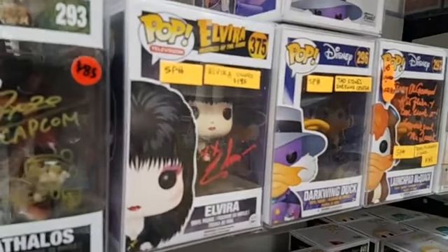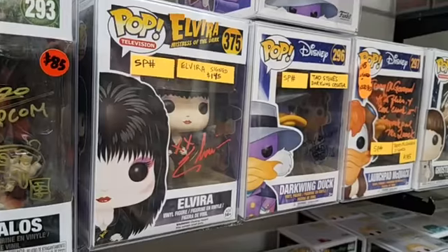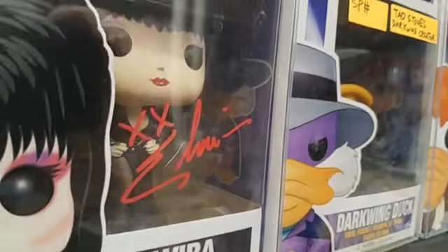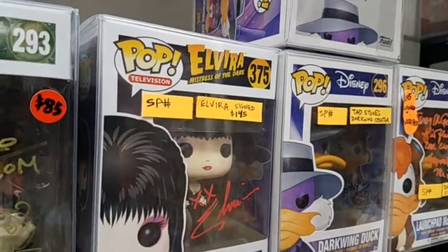In this case, Elvira is the best one and probably the only one to really sign an Elvira pop, and she signed it right there with the two X's. So Elvira signed that one — $145.